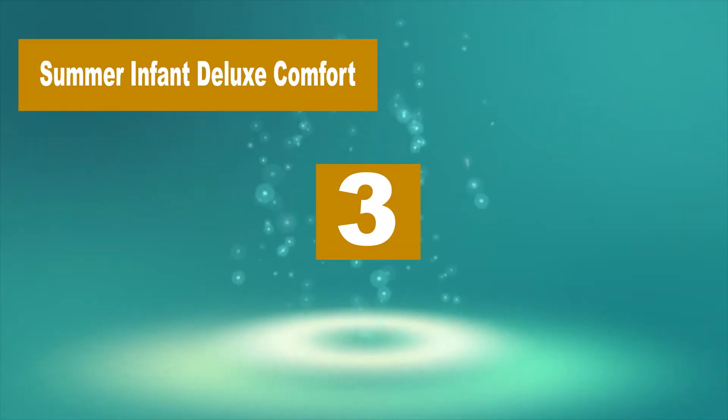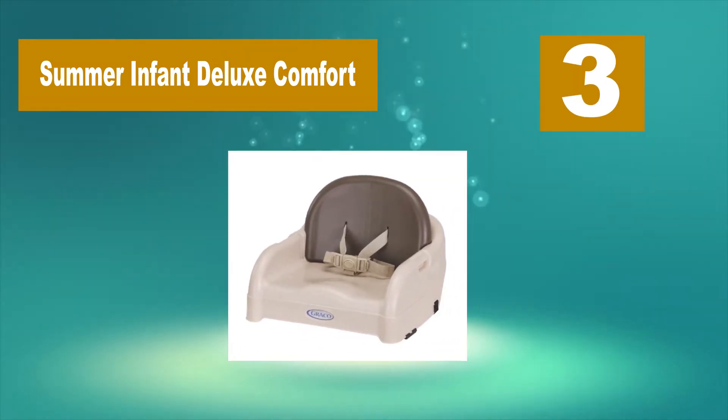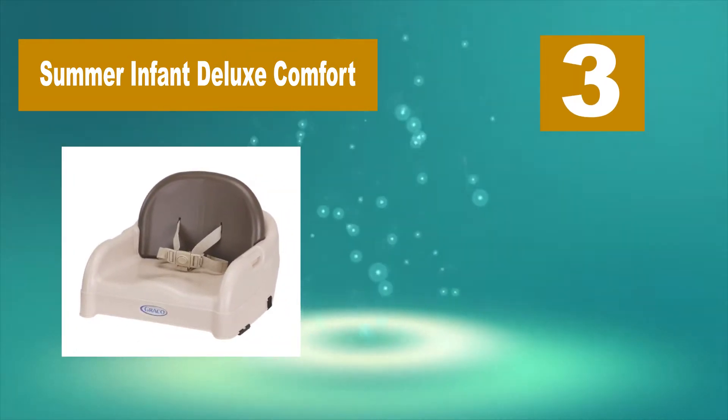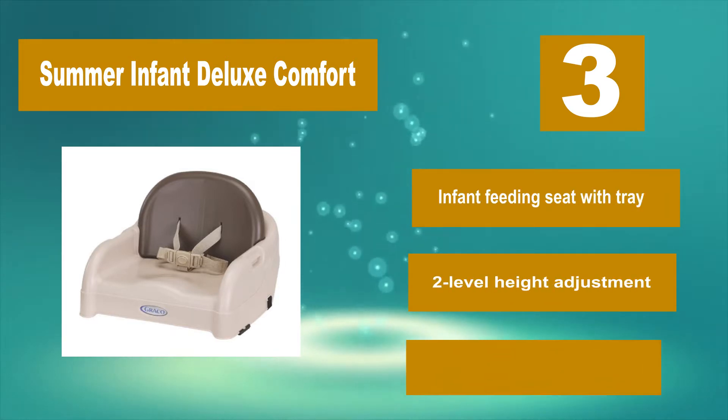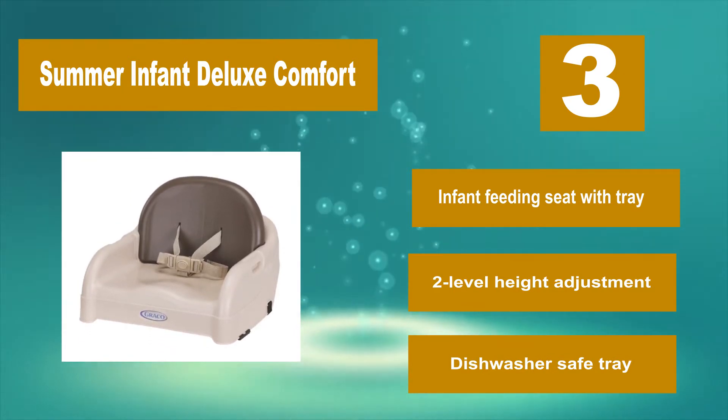Number 3: Summer Infant Deluxe Comfort. It is made for babies 6 months up to 33 pounds. You will get a lot of use out of this chair as it will likely work even for a 3-year-old. There are two height adjustments for a growing baby, and this chair is great for traveling as it is very compact.